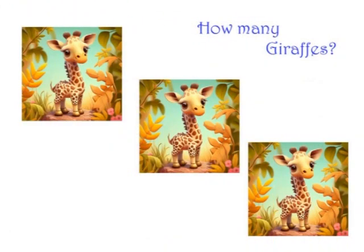How many giraffes can you see? That's right, three.